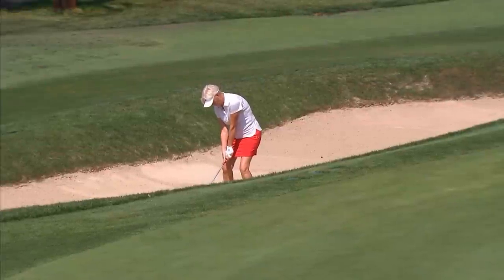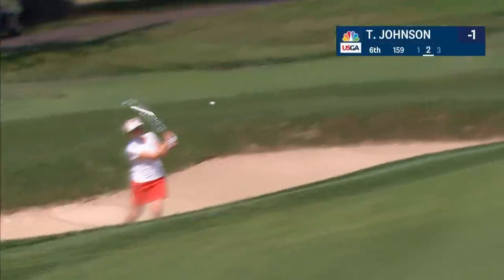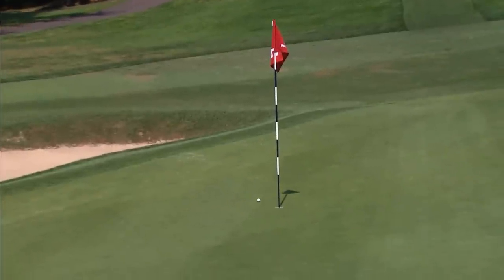Hall of Fame member Judy Rankin. Let's take a look at some highlights from what we've already seen today, and we start with Trish Johnson here.